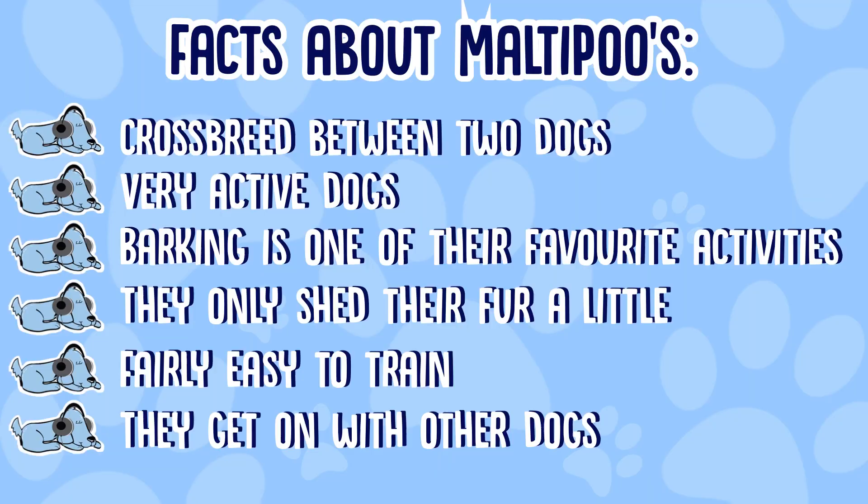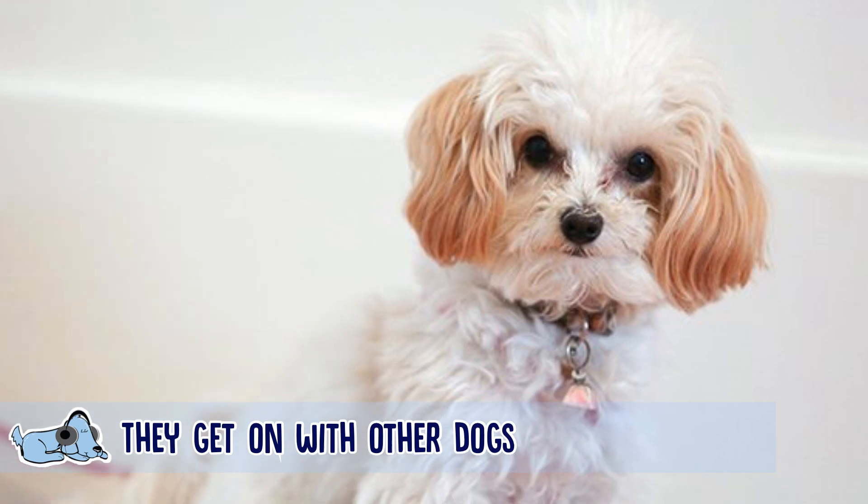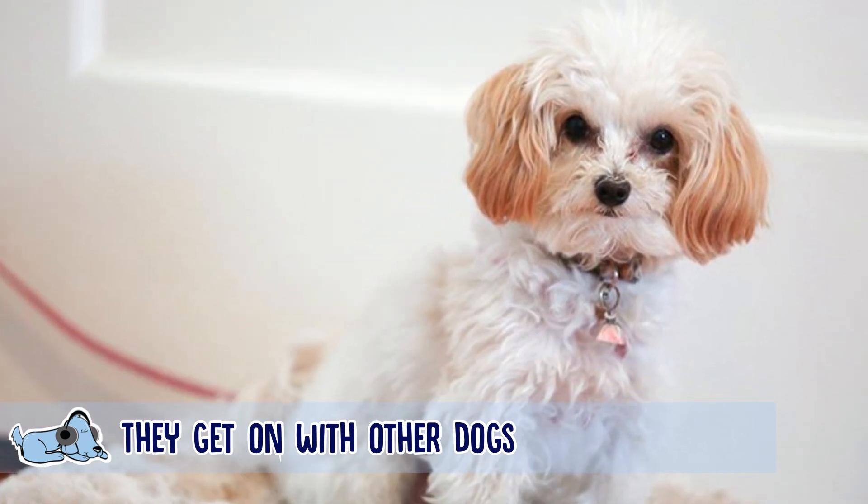Maltipoos also get on well with other dogs, which is a great fact about them. They also do well in apartments or small homes because they don't generally take up a lot of space.